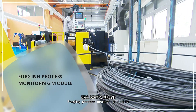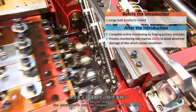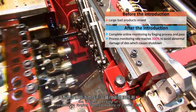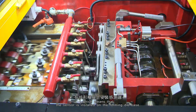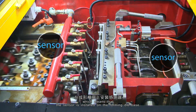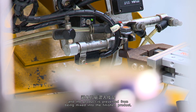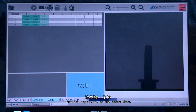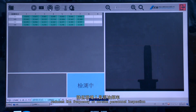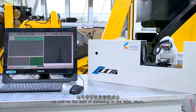Forging Process Monitoring Module. In order to improve the personnel's periodic inspection operation mode, indirect sensing of equipment's forging forming quality is carried out. A sensor is installed on the forming die base, the whole production process is monitored, and defective products are prevented from being mixed into finished products. This online inspection also reduces the frequency of on-site personnel inspection, as well as the cost of screening in the latter stage.